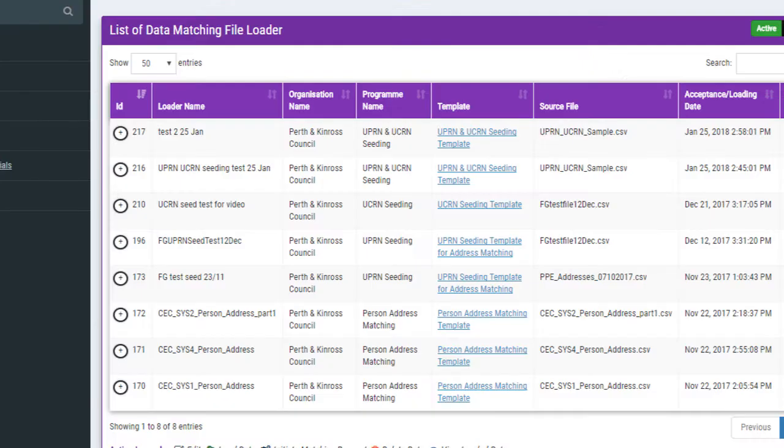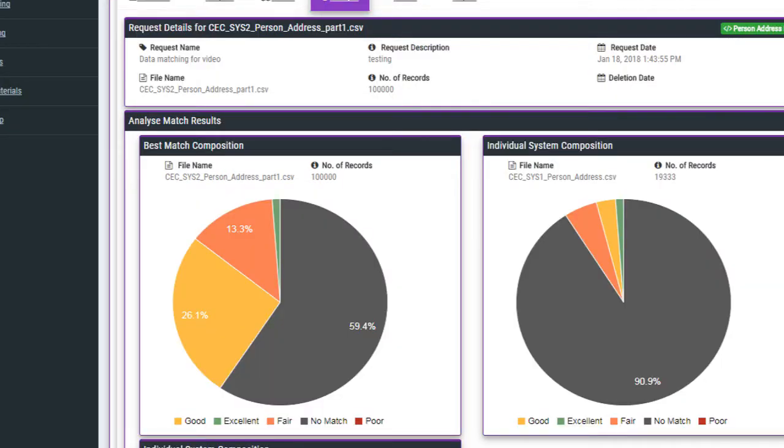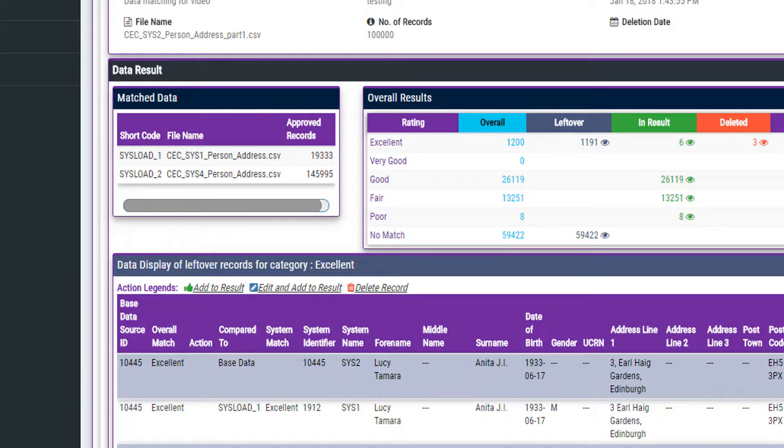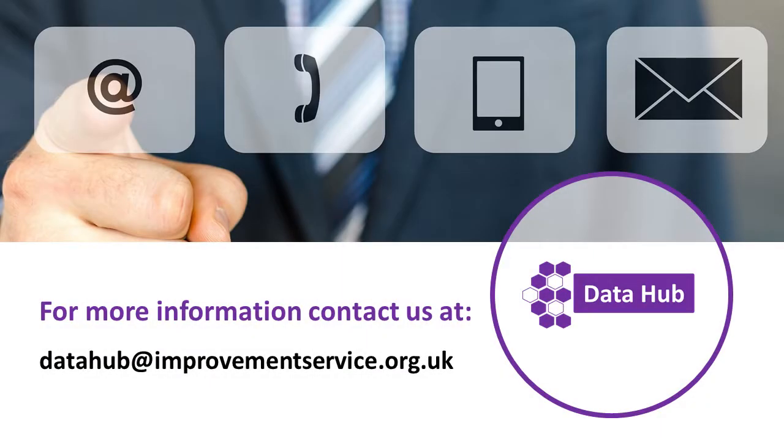The system is easy to use and free to the Scottish public sector. For more information, please look at the Improvement Service website or email us at datahub@improvementservice.org.uk.